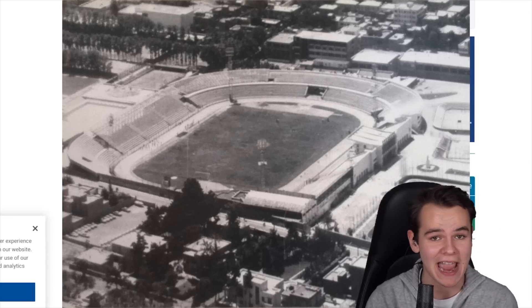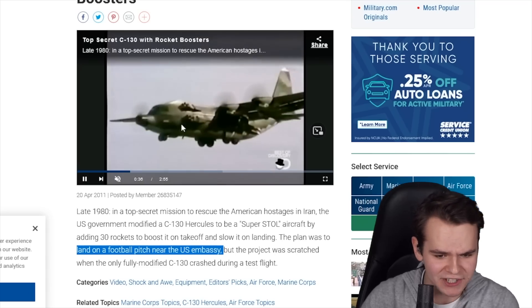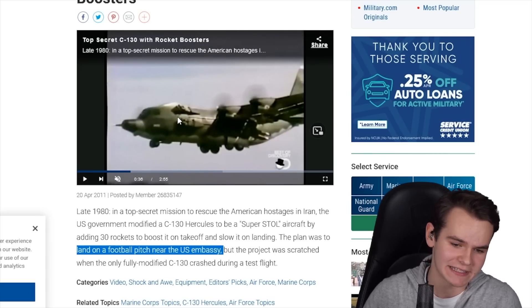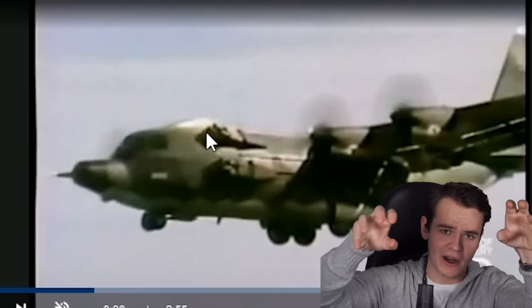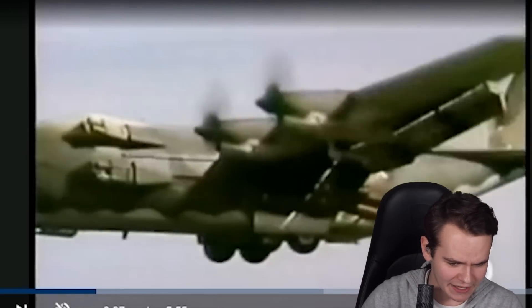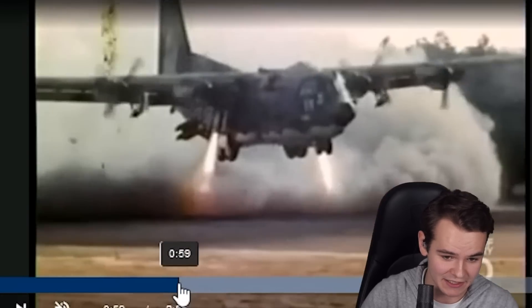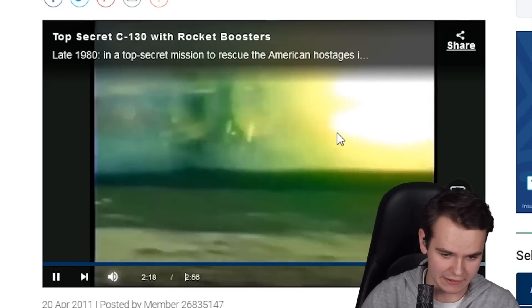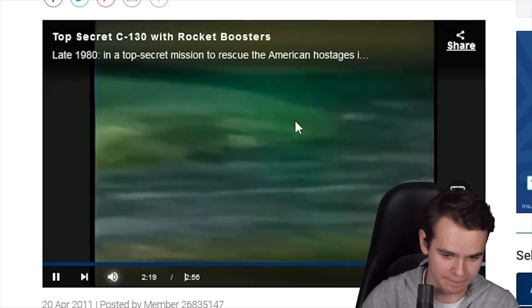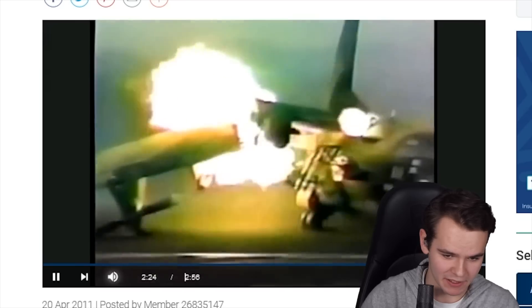They needed a plane that would land in a very short distance but still be big — of course, the C-130. So they put literally eight rockets on the front that would face forward and provide reverse thrust. They actually did it only once. This was the first attempt at using this JATO technology to land — and it was the last for a reason. The landing didn't go well; the plane completely crashed, probably because of an incredibly hard landing.